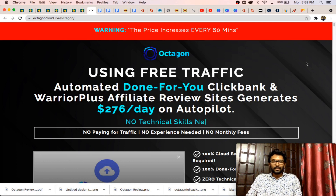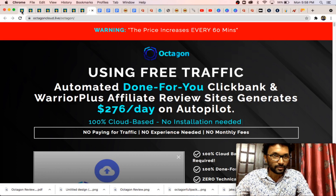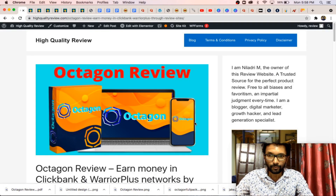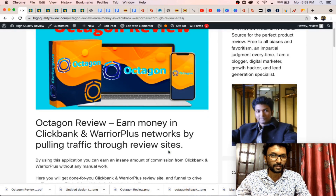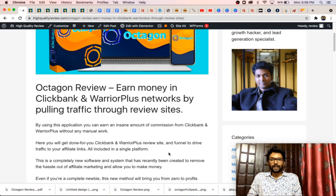So what exactly is Octagon? This is the sales page of Octagon. Octagon is a done-for-you website where you will get done-for-you reviews for products on Clickbank and Warrior Plus, and you can earn an insane amount of commission from those affiliate networks.